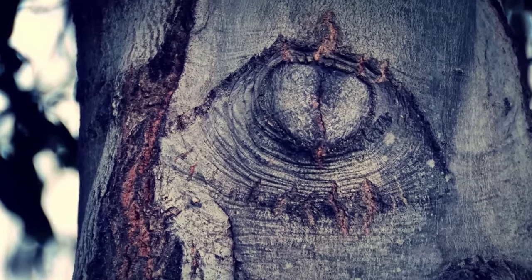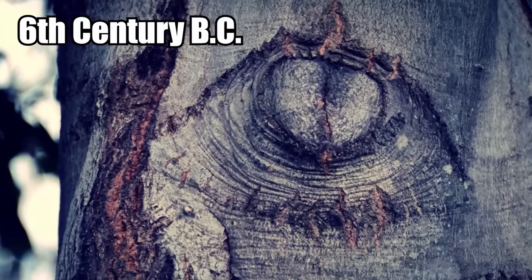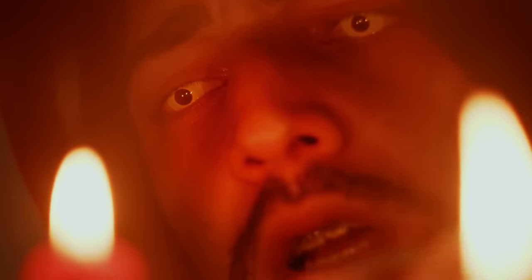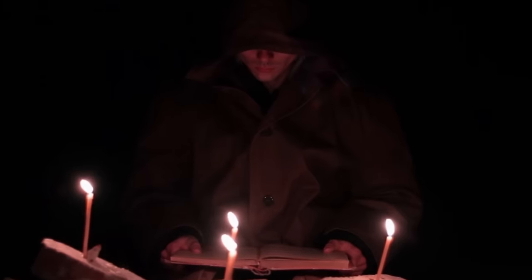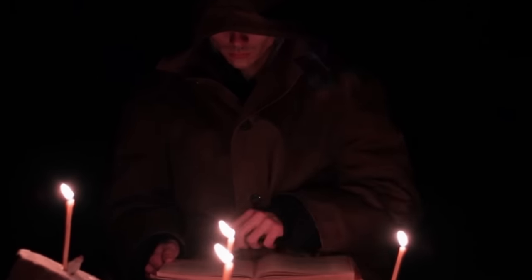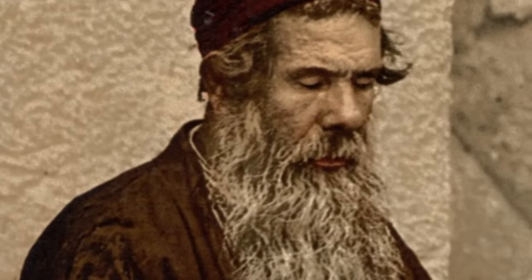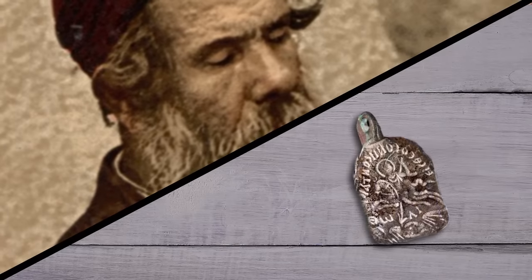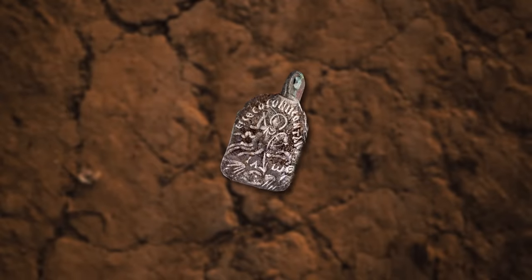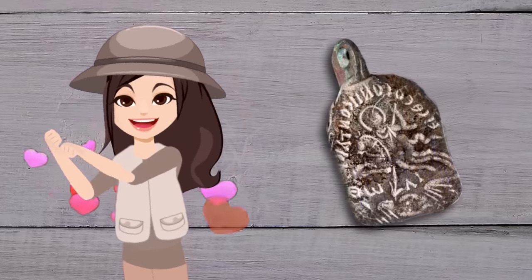The evil eye originated as a concept around the 6th century BC. Ancient people in what is now Israel started believing magicians could curse someone by simply glancing at them. If you were on the wrong side of a magician's stare, their evil eye could curse you without them even saying anything. To keep themselves safe, Jewish people wore these amulets as the eye would distract all the evil. Would you wear one of these amulets to ward off the evil eye? Let me know your thoughts in the comments!